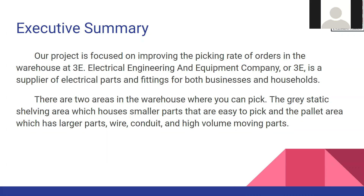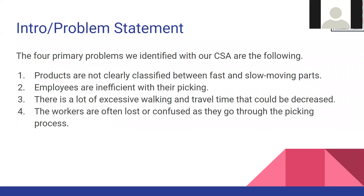3E is a warehouse facility that supplies electrical components to businesses as well as households. The warehouse is divided into two areas: the static area and the pallet area. The static area is where smaller parts that can be easily picked are stored, and the pallet area is where larger parts that require a forklift truck are stored.